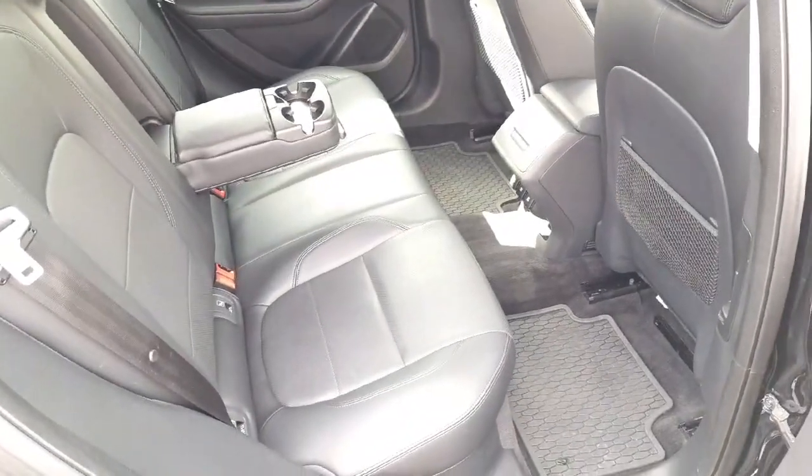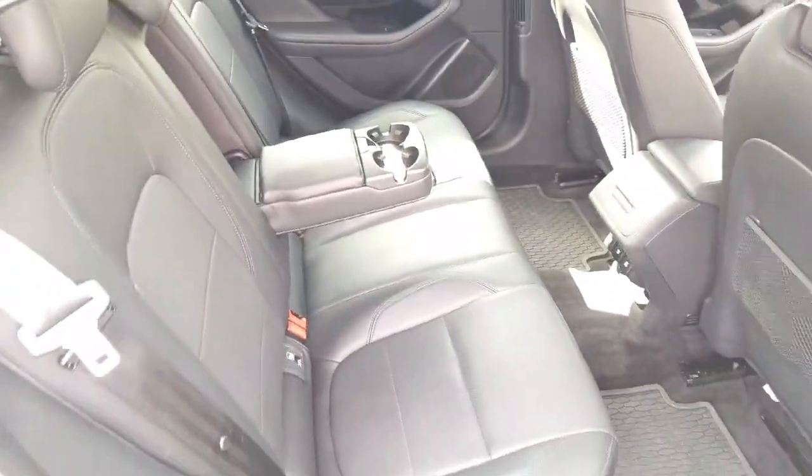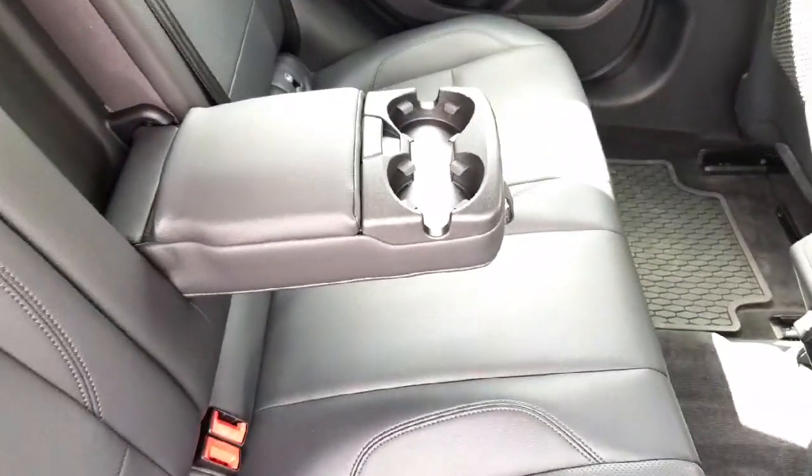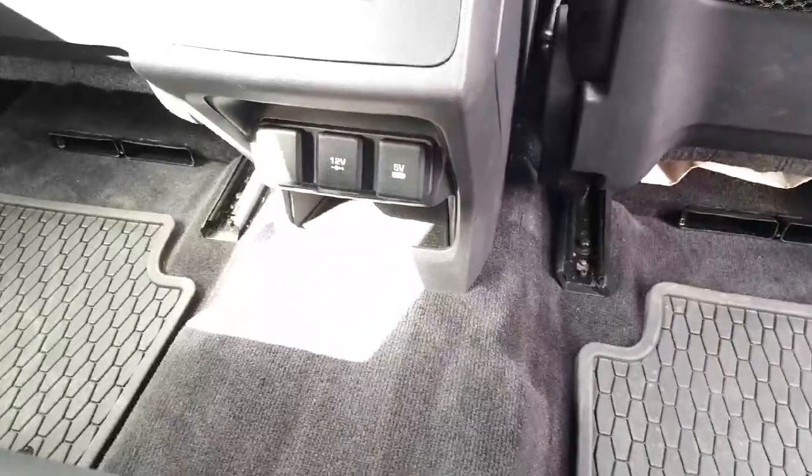The rear of the vehicle is very large and very spacious with plenty of leg room. We have a fold-down armrest with built-in cup holders, Isofix on the other side, and we also have three power outlets in the rear.